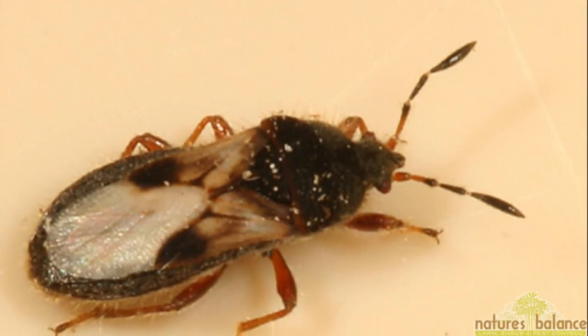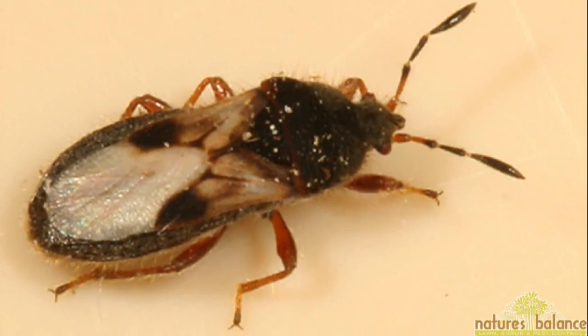But as Blake points out, you may be looking at chinch bug, and that's a big problem.